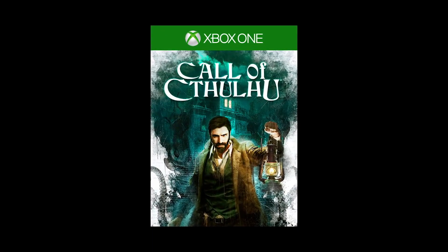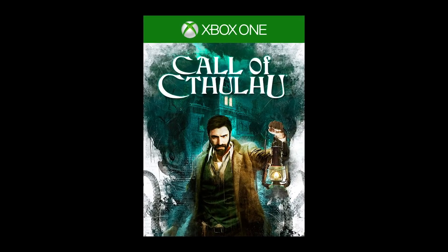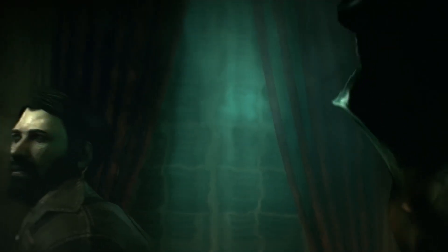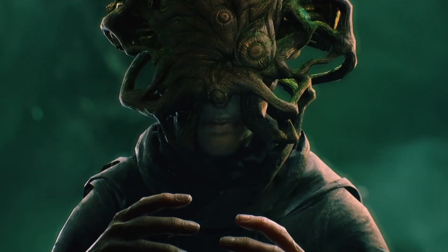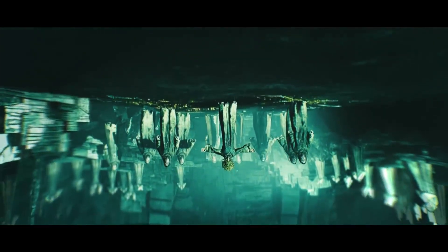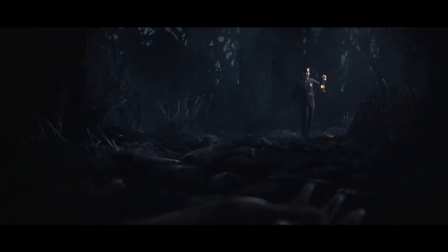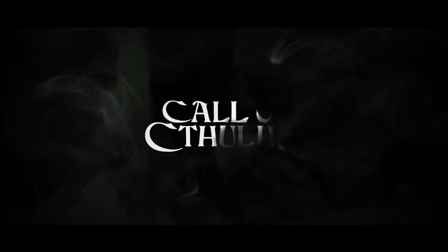Next we have Call of Cthulhu, released in October 2018 with a relatively mixed reception — a 66 on Metacritic and a 6.0 user score. It's a psychological horror game set in 1924, where private investigator Pierce investigates the tragic death of the Hawkins family, plunging into creeping madness and cosmic horror. It has great atmosphere but falters in certain areas. It typically goes for $39.99, so a freebie is appreciated. It's the kind of game not many would buy at full price, but as a Games with Gold offering it's interesting enough to check out.